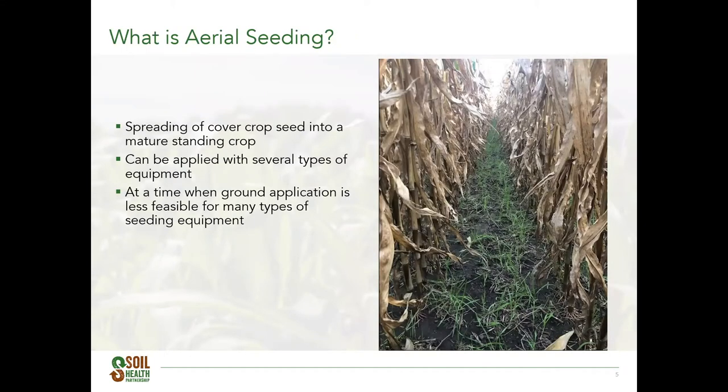What exactly is aerial seeding? Basically, I think of it as the spreading of cover crop seed into a growing or mature standing crop. For today's webinar, we're going to focus on aerial seeding and application timing during that late summer period, typically when the cash crop is mostly mature and just beginning to senesce. Aerial seed is typically flown on with an airplane, though in some areas it's applied with a helicopter or ground rig, so today I'll compare some of the pros and cons.